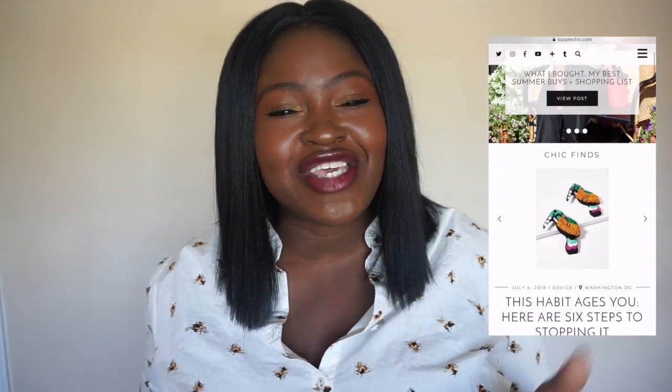We haven't met — hi, my name is Chi Chi and I am the blogger behind SupplesChic.com and SupplesChicTV here on YouTube where we cover fashion, beauty, and lifestyle. So if you like outfit challenges like today, lookbooks, styling videos, hauls, all those good things, then you are in the right place.